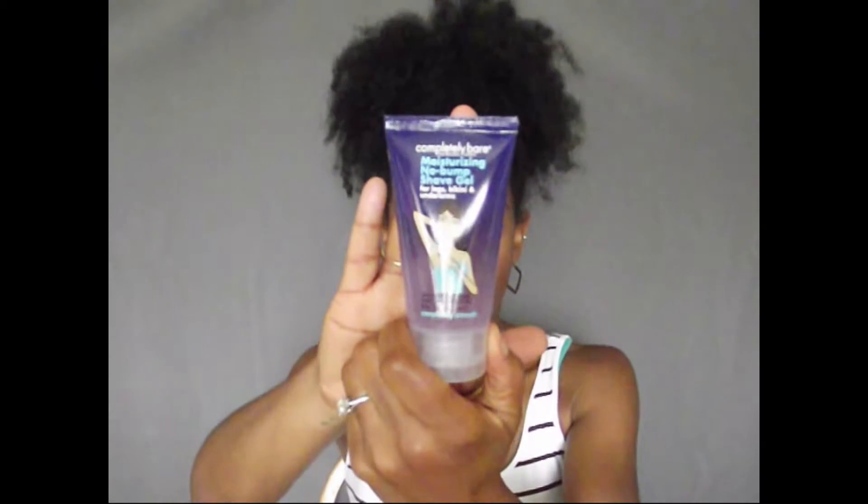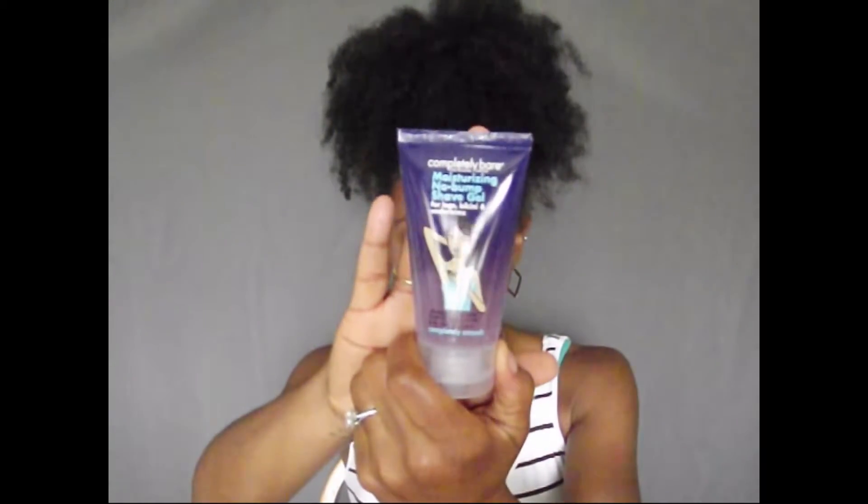The next item I have is this Completely Bare Moisturizing No Bump Shave Gel. Now, I normally don't use shave gels or creams because my razor is electric and I normally use it dry. So just for review purposes I may give this a try. I've never tried a gel form before — I've always used a shave cream, not a gel. So this should be really interesting to see how this works.